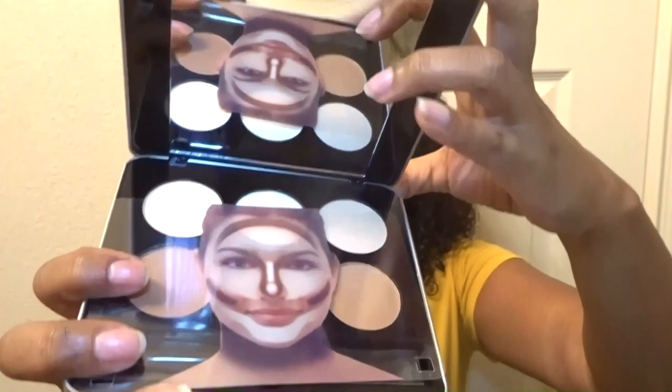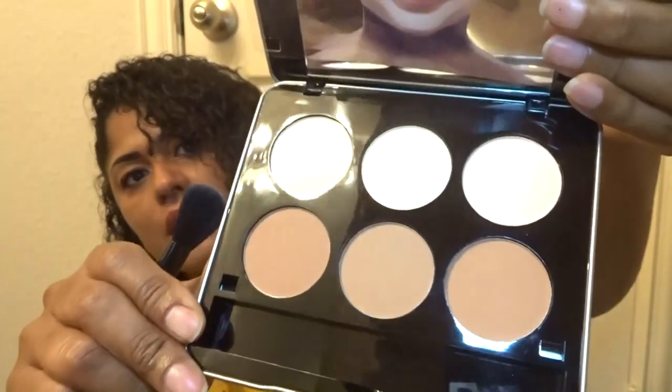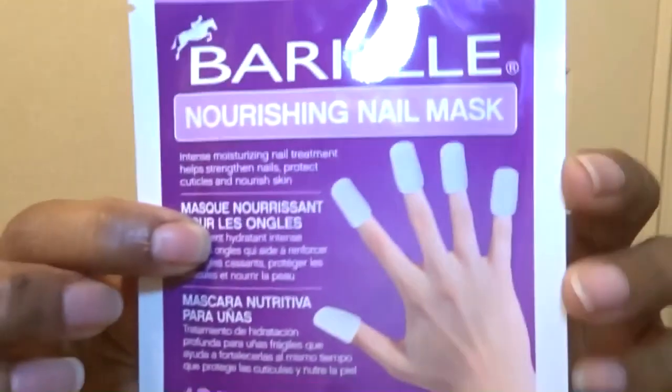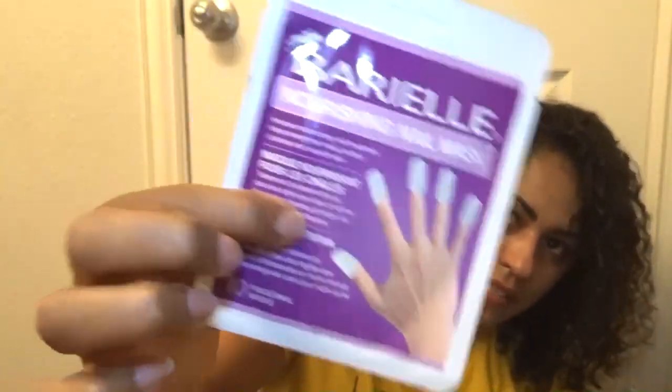You get this cute little contour kit — it says Makeover Central Contour Kit — and it comes with a contour brush. They have beautiful brushes too, guys. Un peso, un peso — one dollar! I also got a nourishing nail mask because I need to get a manicure and get my cuticles cut, so I'm hoping this works out.